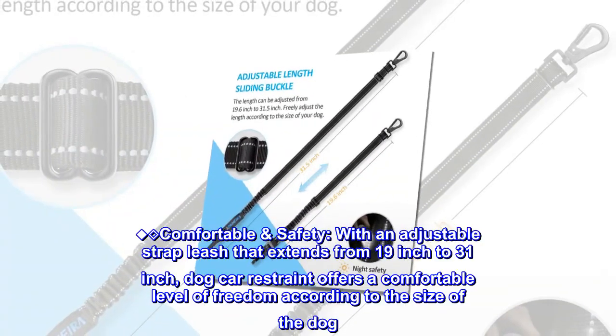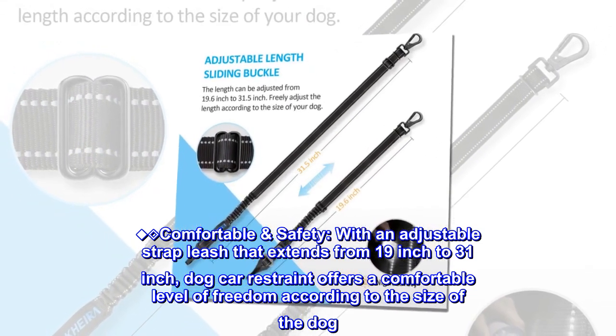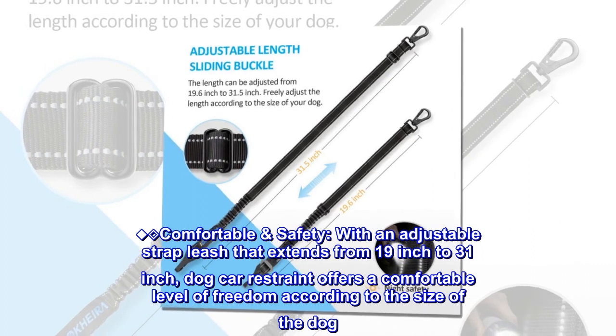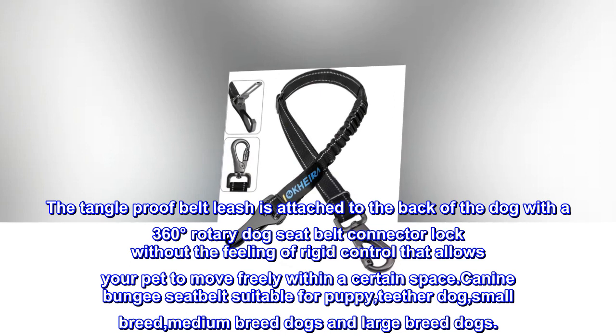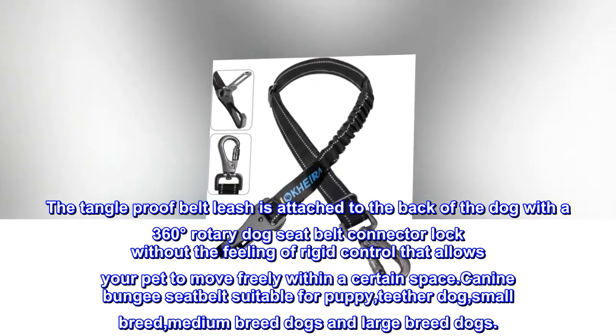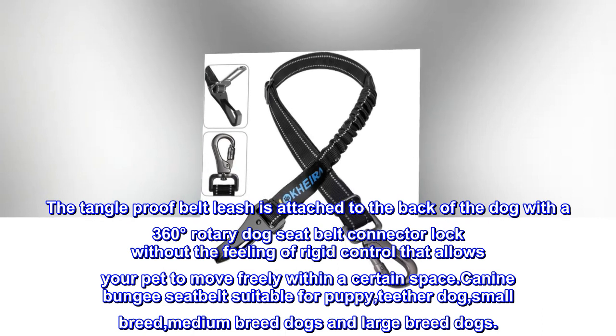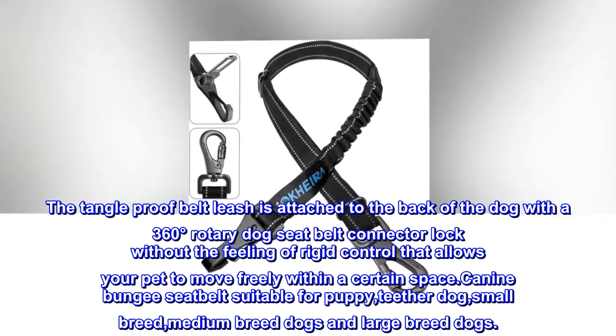Comfortable and safe. With an adjustable strap leash that extends from 19 inches to 31 inches, the dog car restraint offers a comfortable level of freedom according to the size of the dog. The tangle-proof belt leash is attached to the back of the dog with a 360-degree rotary dog seat belt connector lock, without the feeling of rigid control, allowing your pet to move freely within a certain space.